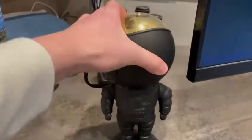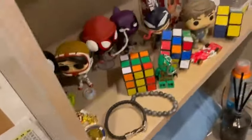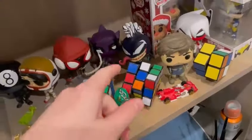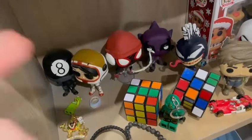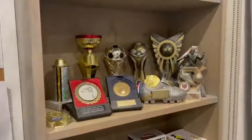We've got this little figure that produces light and goes up. Over here we've got some books, and starting on the shelf we've got some Pop figures — Spider-Man, Venom, and Purple Guy from Miles Morales, and Miles Morales himself.